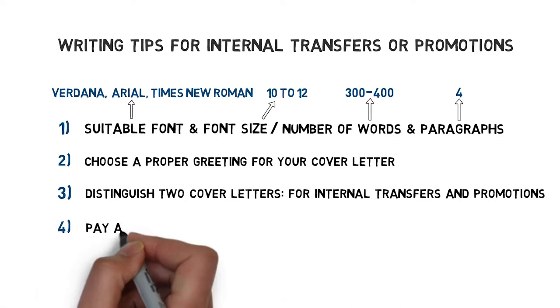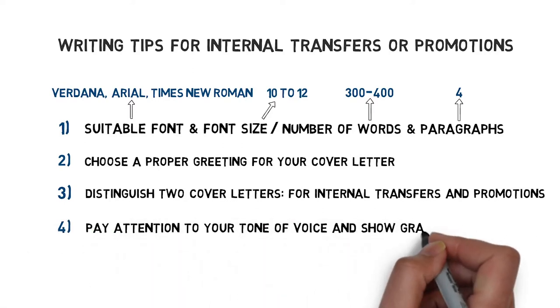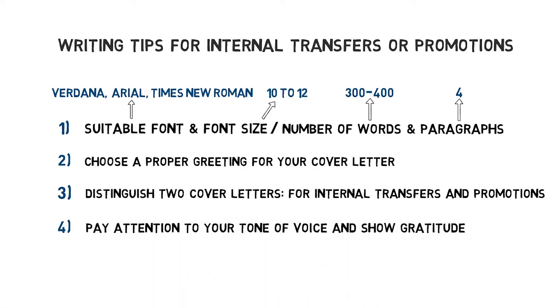Fourthly, pay attention to your tone of voice and show gratitude. Avoid leaving the impression that you are unsatisfied or simply want the transfer or promotion because you want more money. Be polite and grateful for the opportunities you've had in your current role and show that you feel ready for a new challenge.